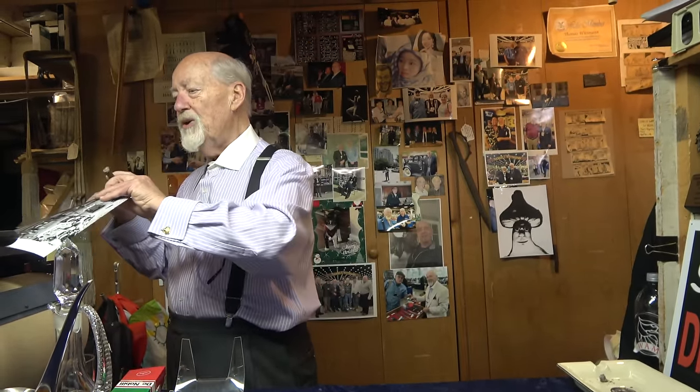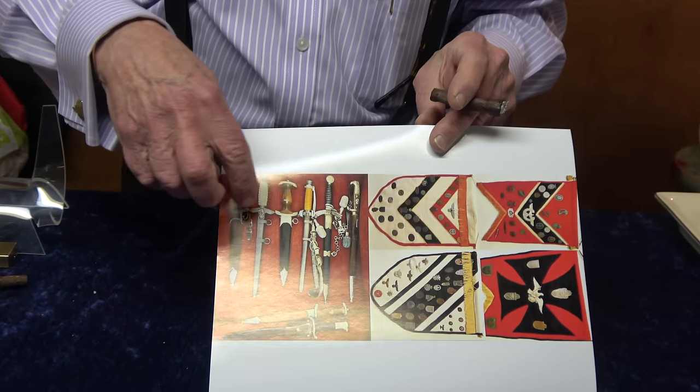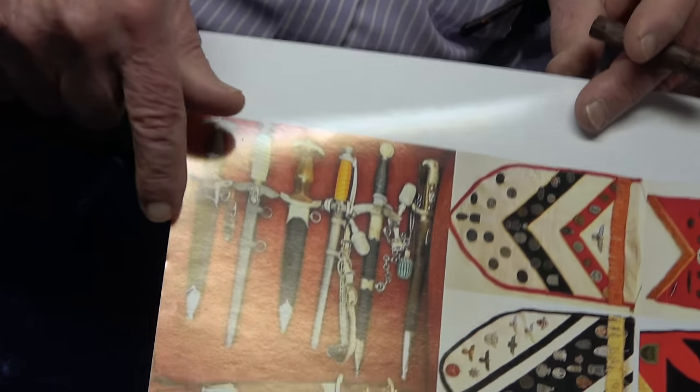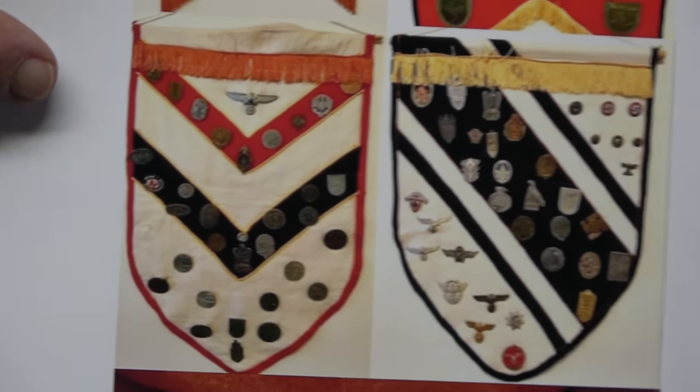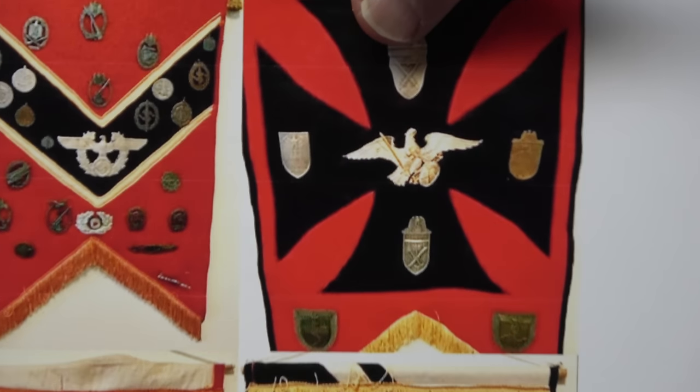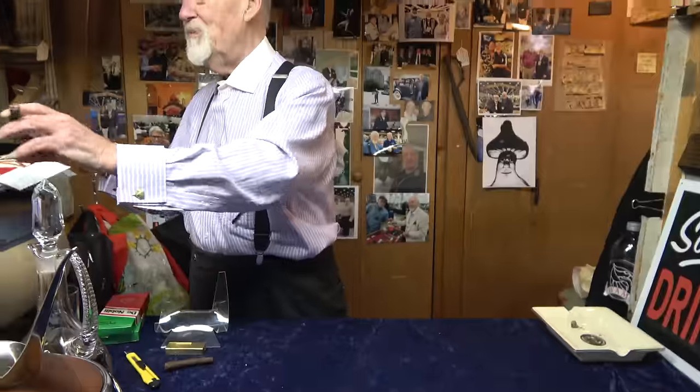We like to show pictures of collectors' collections when we can. This picture comes from John Sippel — he sent us a picture showing his dagger collection. It looks like he's doing pretty well; he's got the basics and also some insignia and tinnies. Congratulations, John — looking good. It looks to me like maybe you could use an SS dagger next!